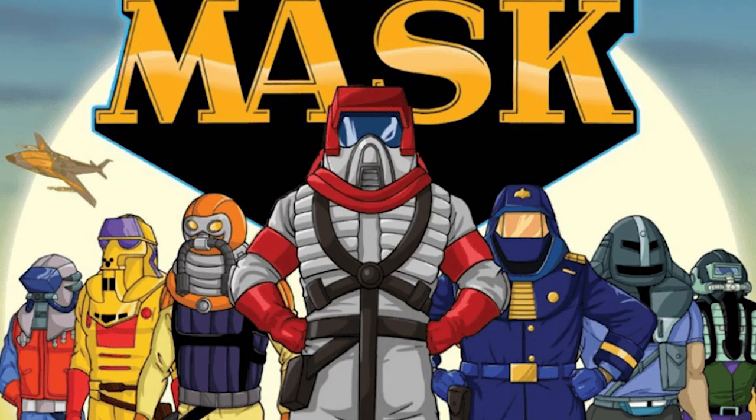Moving on to retro entertainment news, I have an update on the live action M.A.S.K. movie happening over at Paramount Pictures. Chris Bremner, who's the Bad Boys for Life co-writer, has been selected by Paramount to write the story for the upcoming M.A.S.K. movie. It's believed that The Fate of the Furious and Straight Outta Compton director F. Gary Gray is still going to be directing the movie, and there's some more news that the film is still moving forward.